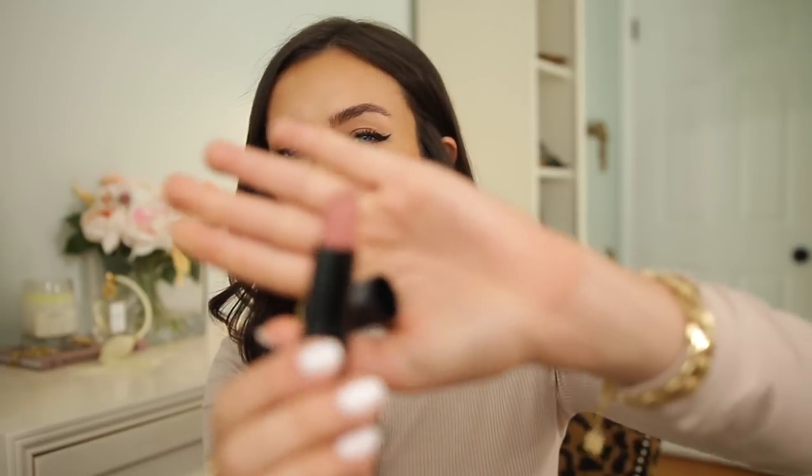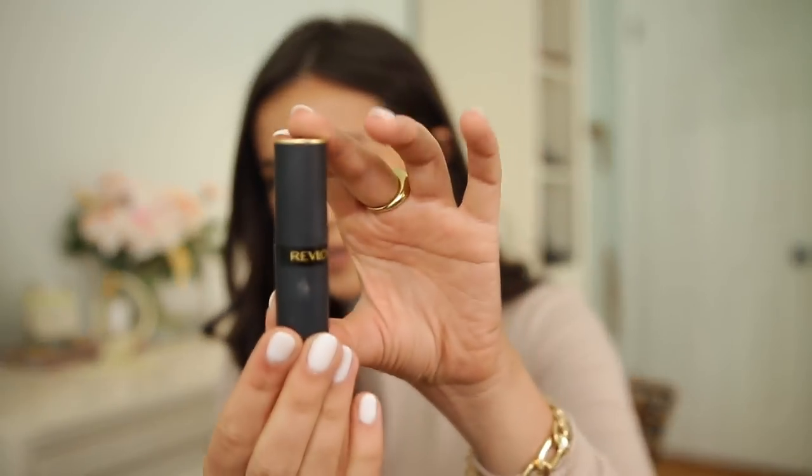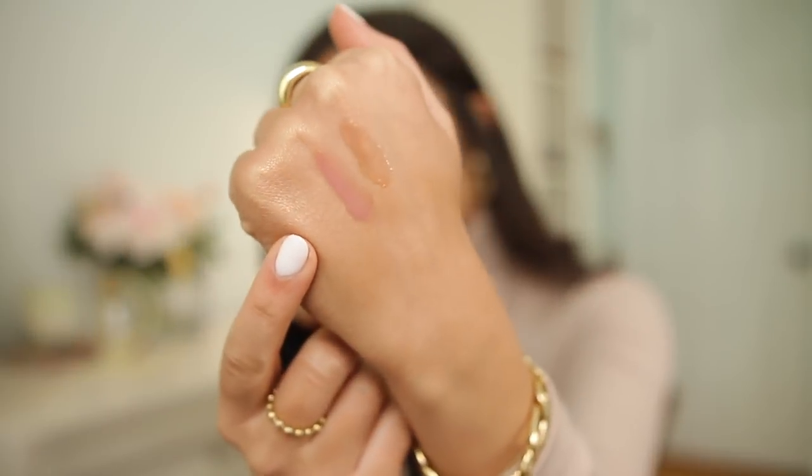Next is a lipstick I raved about on Instagram stories — I'm obsessed. This is Revlon's new Matte Super Lustrous Lipstick in the shade Untold Stories. It looks like a basic matte nude but it's not drying at all and feels so smooth going on. I also love the new packaging — matte black with gold, very cute. Here it is on my lips and on my hand.